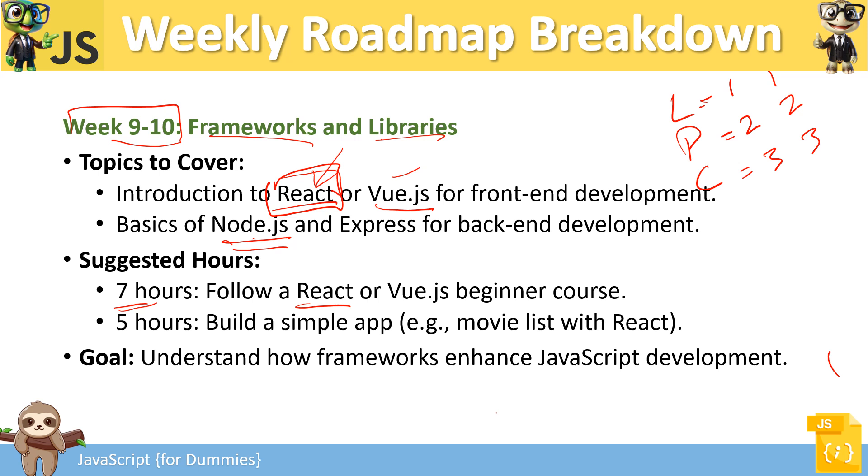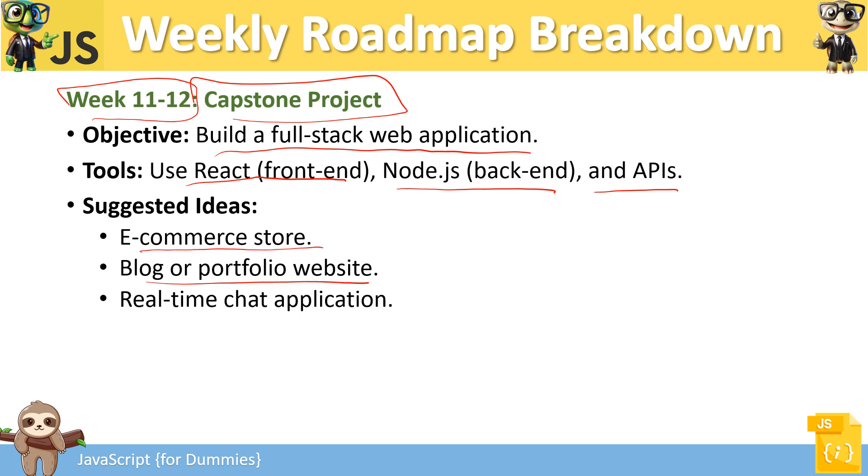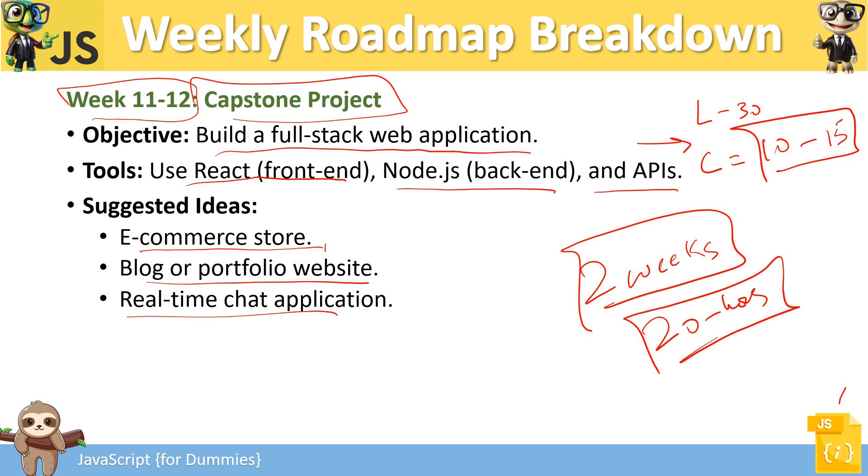Weeks 11 and 12 are the capstone project phase. Build a full-stack web application using React as the front-end, Node.js as the back-end, and APIs to fetch data — such as an e-commerce app, blog, or real-time website. Spend minimum time learning now and maximum time building. With 10 to 15 hours per week over two weeks, that's around 20 hours dedicated to completing a full project. Use time-tracking apps to monitor your progress.